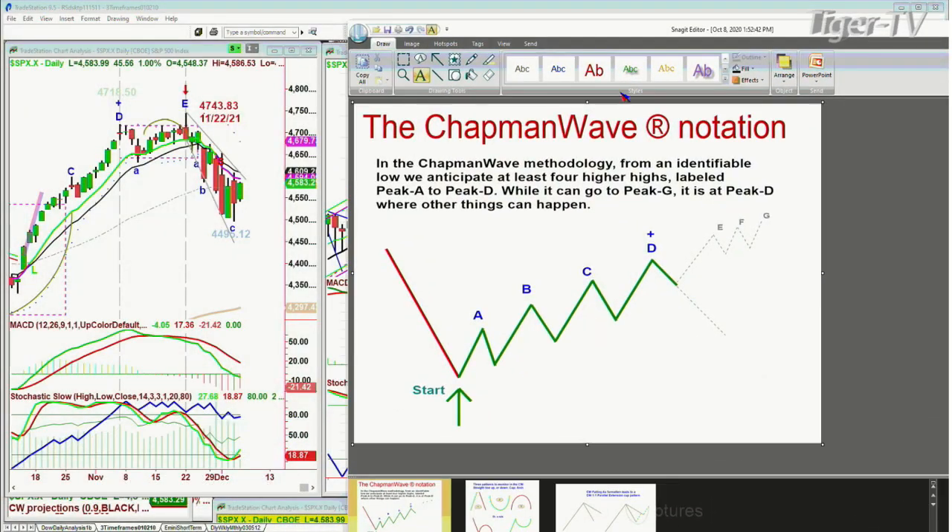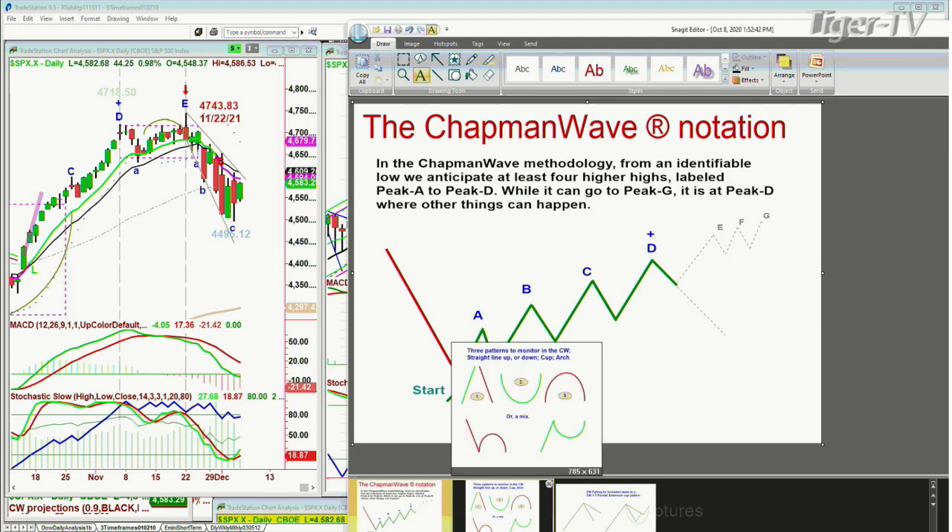We're back, and the Dow is actually up 560 — this is a monster move to the upside. In the Chapman wave methodology, we try to identify the lowest low bar, count each successively higher peak, alphabetize them sequentially — uppercase on the way up, lowercase on the way down. The peaks on the upside are very important in the labeling and Chapman wave notation.